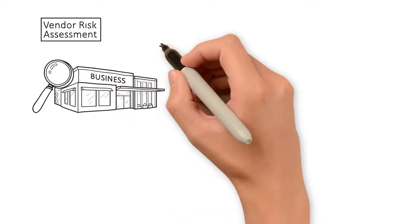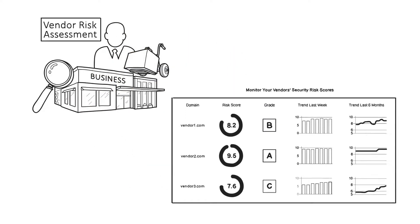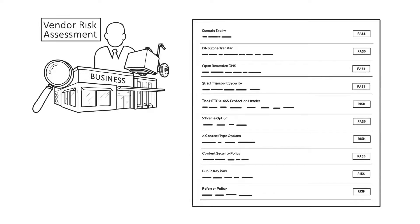The vendor risk assessment platform allows businesses to gain visibility into the security maturity of their suppliers. The platform conducts over 20 distinct checks against a company's online footprint, packaging this analysis up in an easy-to-use interface and providing an overall risk score and grade for the vendor. Free subscribers can try out this feature against their own domain, while premium subscribers can add up to 10 vendors. Additional vendor slots are also available to purchase, and at volume can cost as little as $25 per vendor per year.